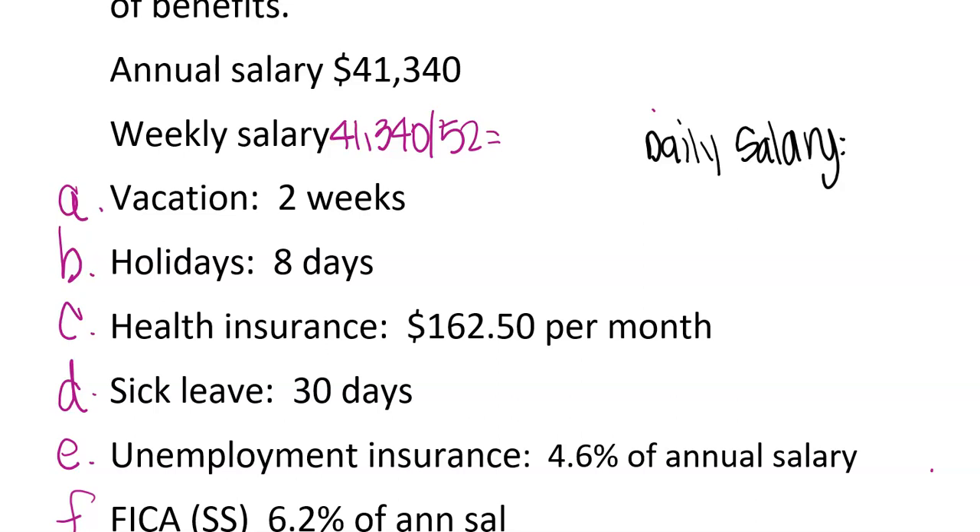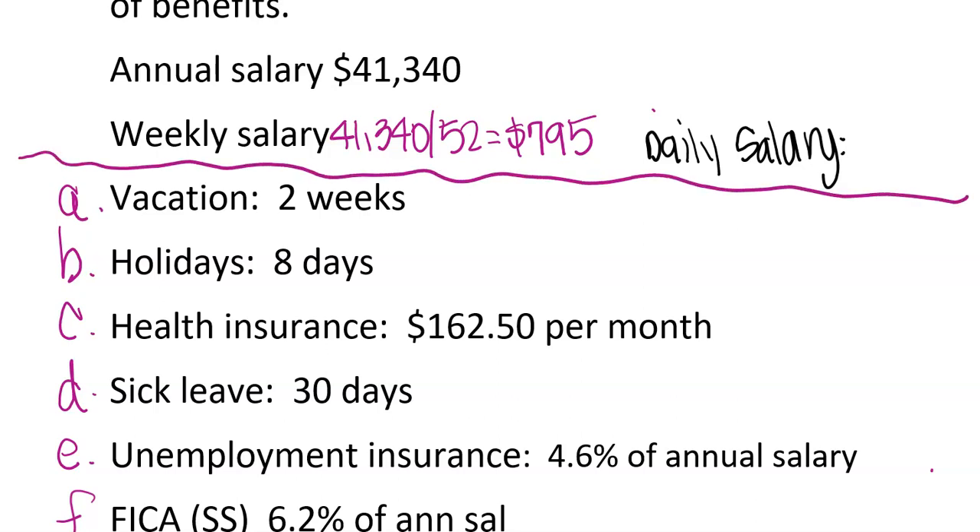This person makes $795 a week. So for anything talking about weekly amounts, we're going to use $795 as the base salary. Looking at the next one, it says they get a two-week vacation — wouldn't that be two times $795? We've already figured that out. So 795 times 2 is $1,590.